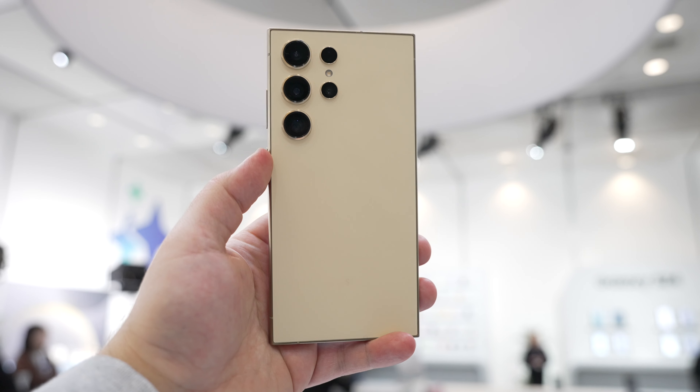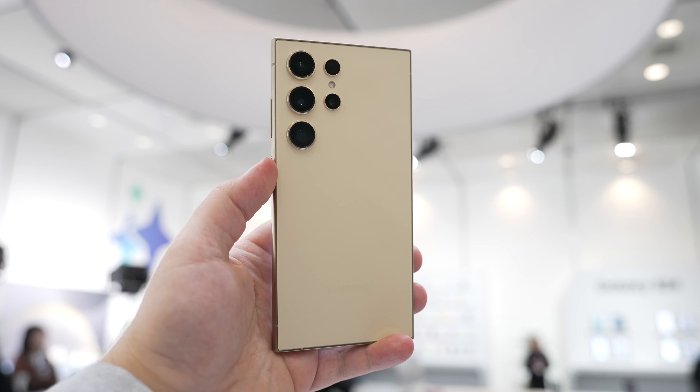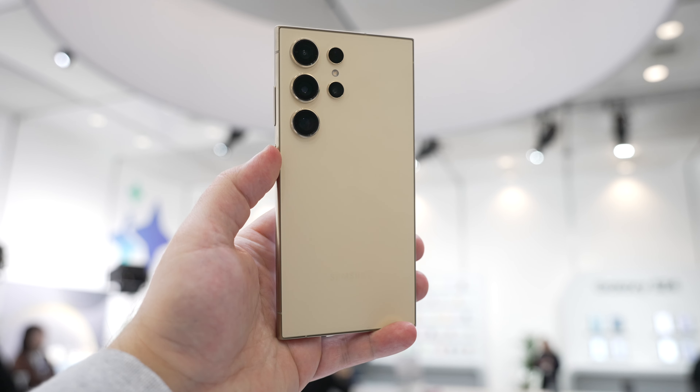I'll also be reviewing the S24 Ultra in the next few days or weeks, so be sure to subscribe to the channel so you don't miss that video. Thanks to everyone for watching and sticking around — I haven't posted a video in quite a long time.